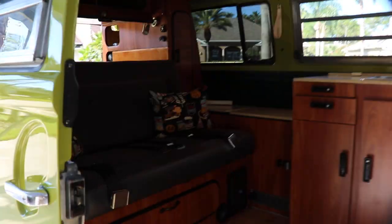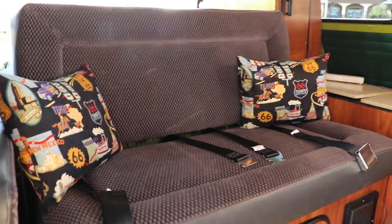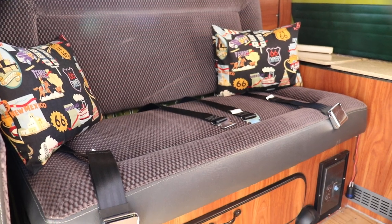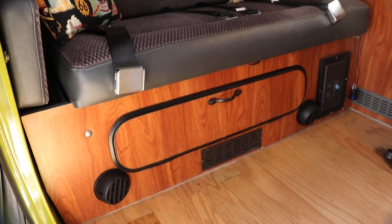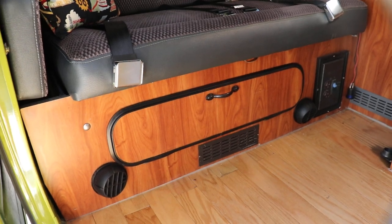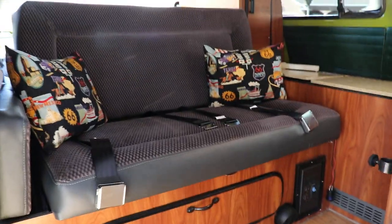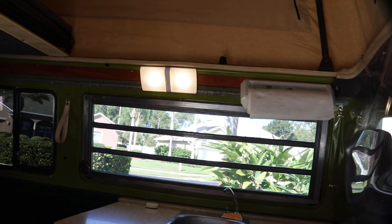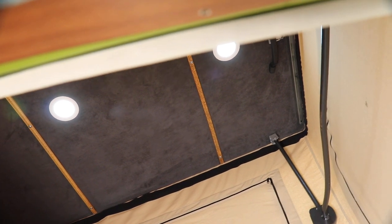Here's your upholstery in the rear. This makes into a double bed — the seat pulls out. It's also got seat belts, and underneath the seat is storage and also a diesel heating system. The two vents there provide 55,000 BTU of heat. The LED lighting is throughout the entire van, and the top is also insulated, which keeps the hot sun from beating down on you when you have the camper up or down.